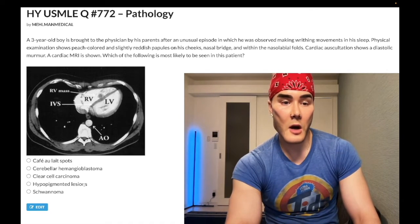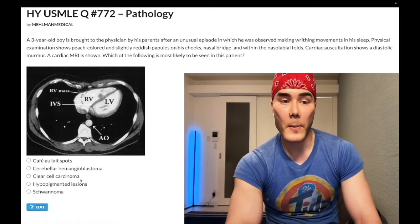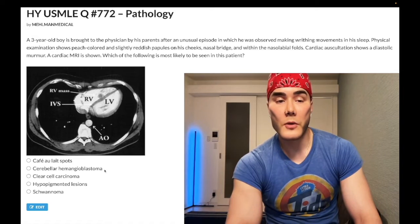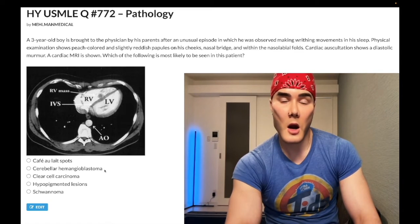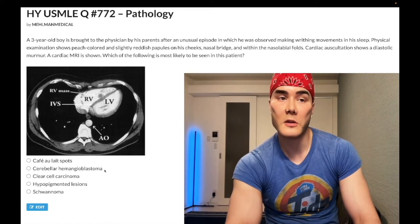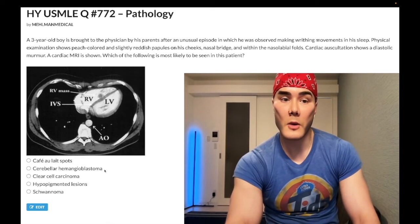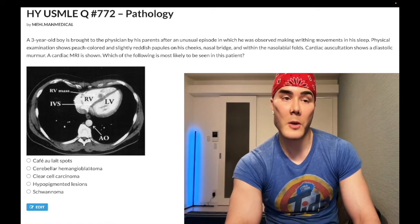Choice C: Clear cell carcinoma — wrong answer. This also refers to Von Hippel-Lindau. A high-yield point is that the most common variant of renal cell carcinoma is called clear cell carcinoma, and they like showing the histology for that — just large clear cells. So for VHL: renal cell carcinoma (clear cell), cerebellar and retinal hemangioblastomas, and pancreatic cysts.